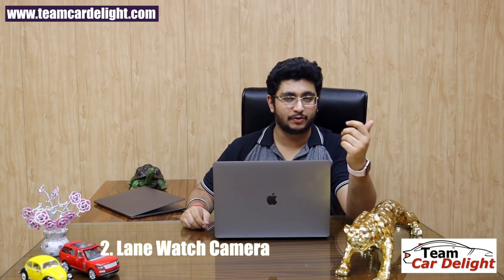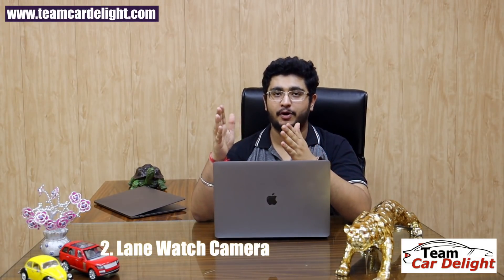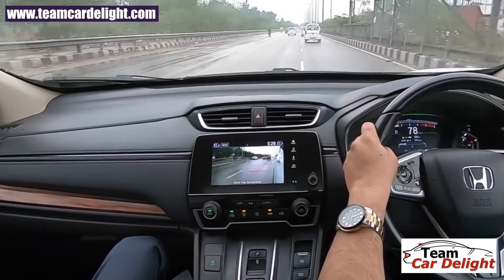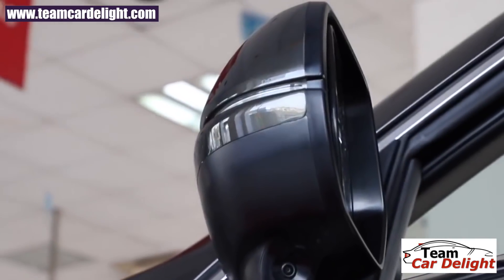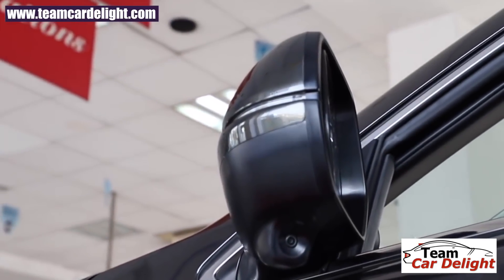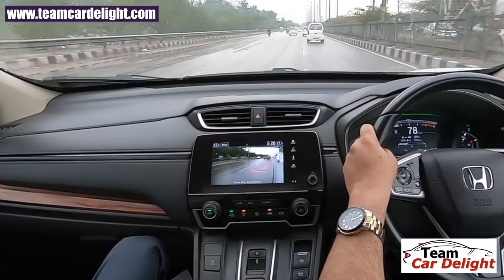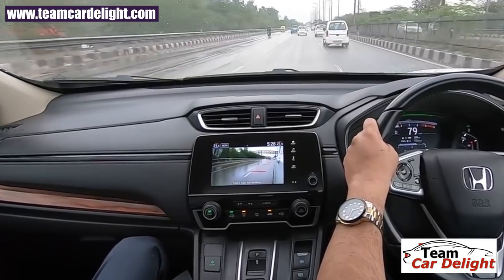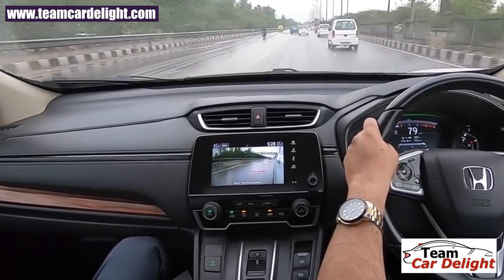The next feature is the Lane Watch Camera, also called the blind view camera. This feature is the same as seen on the Honda Civic and Honda CR-V. A camera is mounted on the left wing mirror which gives a blind spot view. You can enable it manually or it activates automatically when you press the left turn indicator. It works like a blind spot monitor and is a very good safety feature.